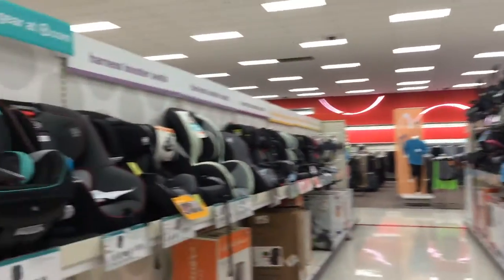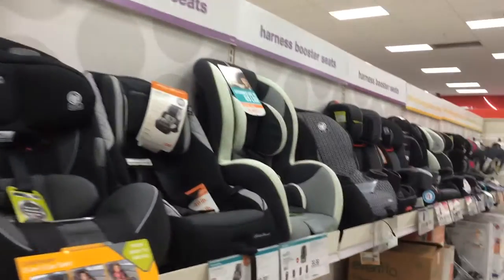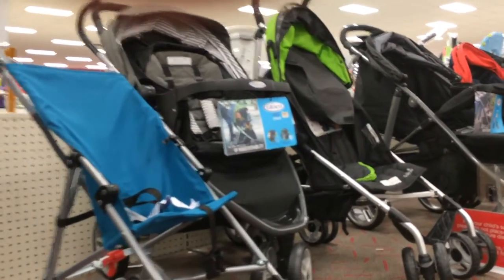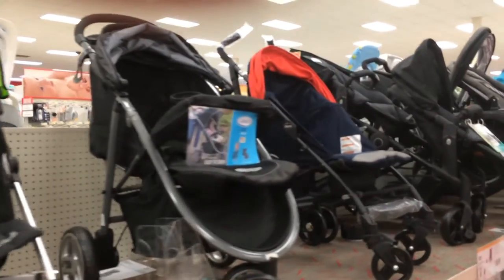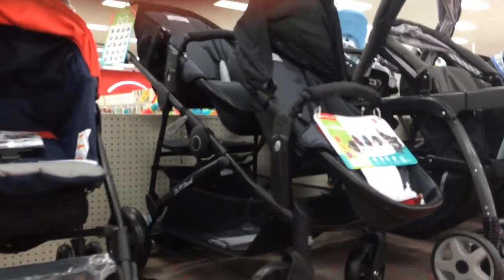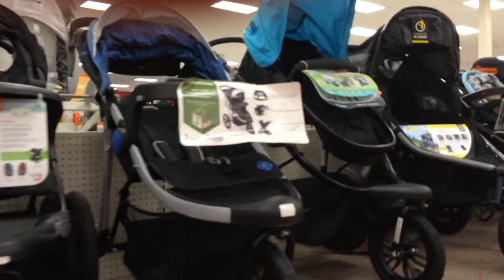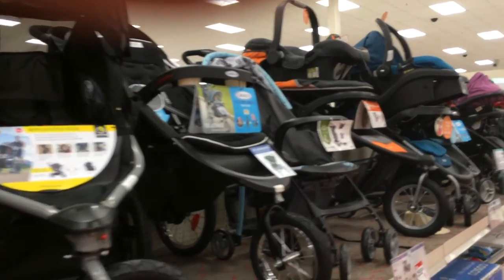The travel system comes as a package — stroller as well as car seat. It's good to buy a travel system from the same manufacturer as it may provide a good fit for carrying both items. Check for safety, materials quality, car seat or stroller attachments, reclining position, roller wheels, storage, and ease of use and carry. Don't forget to check the weight limit, as you need to upgrade as your baby grows.